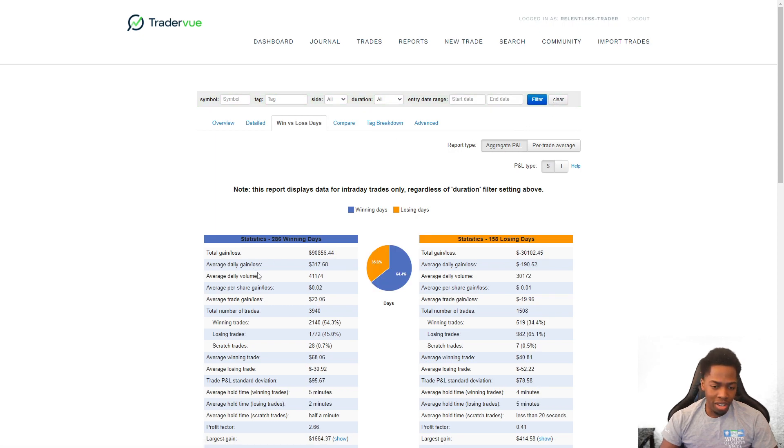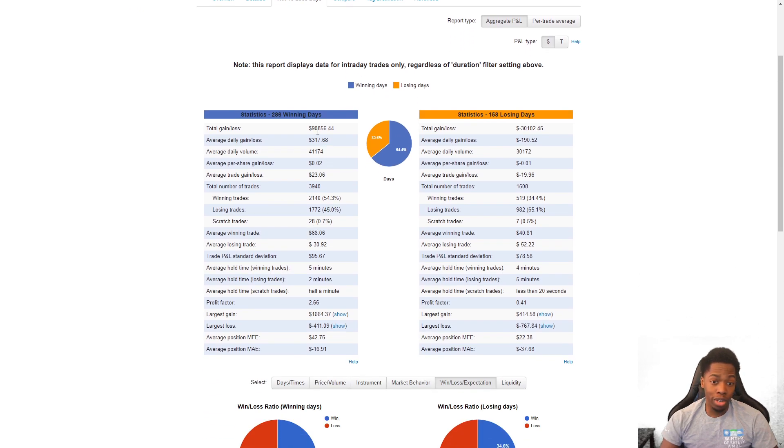We're still a very green trader when we come back to this win/loss versus days and wipe it clean. This is my career right here — in terms of profit/loss and win/loss ratios, I'm still the same trader who was up $90,000 versus a $30,000 loss: a good three-to-one. That's there to give encouragement to keep things small. As time progresses we're going to increase volume, and these green days are going to grow. Right now with all those slower days, I'm still averaging $317 on my green days.